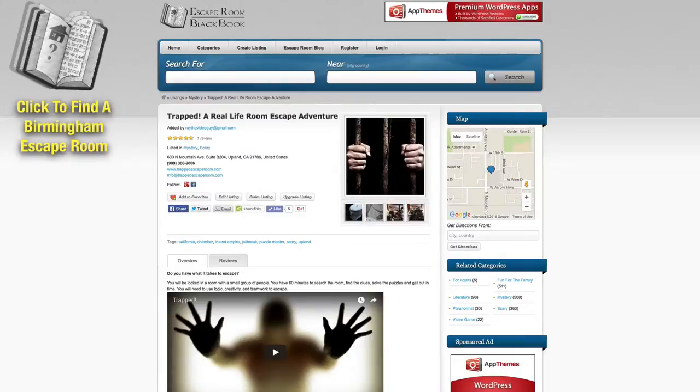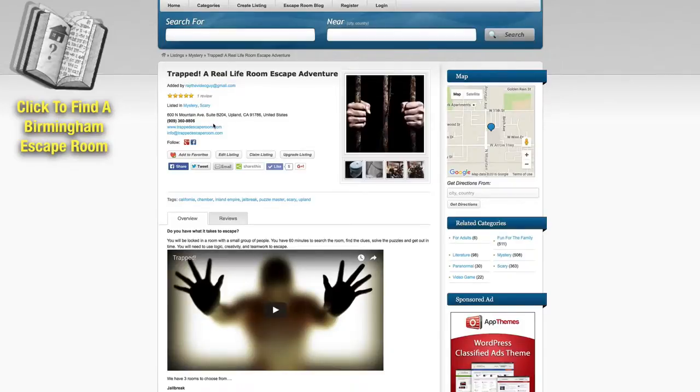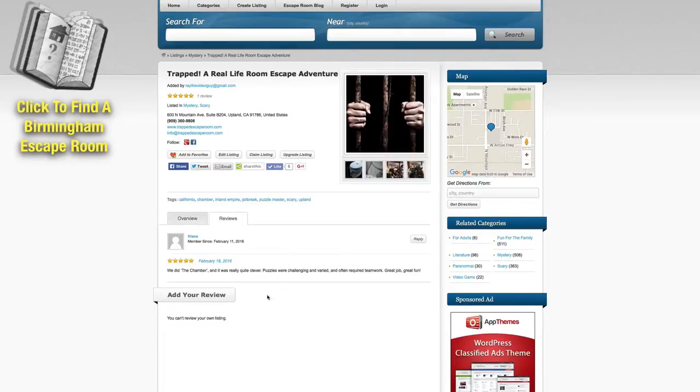You can go in and learn more about it. You can watch a video if they have one. You can click over to their website. You can also contact them directly from the page, and of course you can check out reviews that other people have left. And if you decide this is the escape room for you, all you have to do is put in your location and it'll give you directions to that particular escape room.